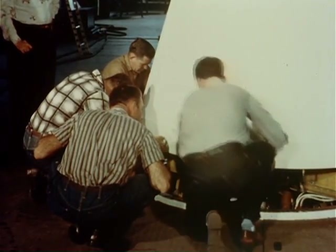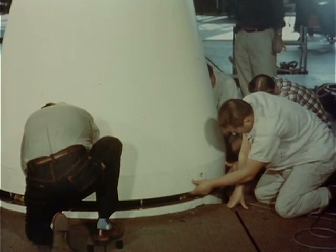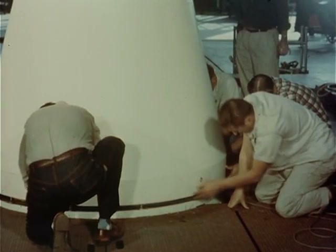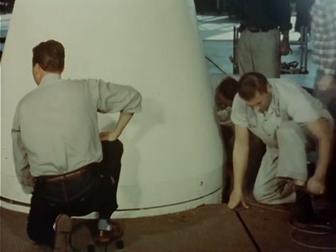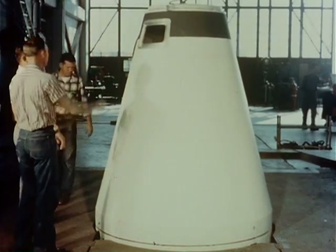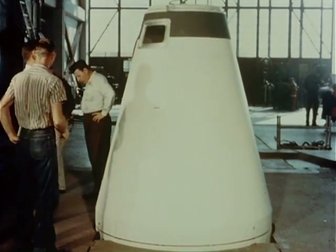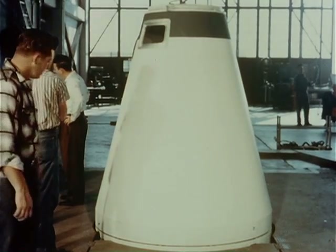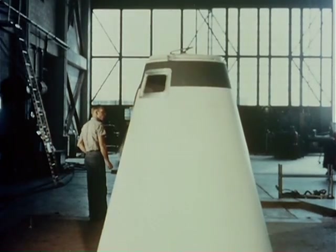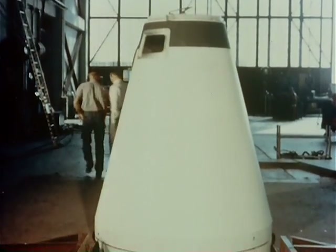This is the adapter section coming down over the forward end of the Redstone. The upper stages, or what is referred to as the tub stages, were mounted on top of this. The atmosphere in the hangar is very different from what you see today — today you would see everyone in clean room smocks and very formal looking.